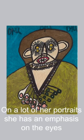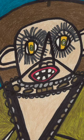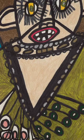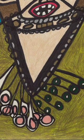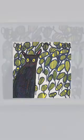On a lot of her portraits, she's got an emphasis on the eyes — eyelashes going all the way around. Look at that beautiful necklace. Think about her looking at a fashion magazine, a supermodel, and coming up with that. It's so wonderful. It's going with a beautiful pattern in the background.